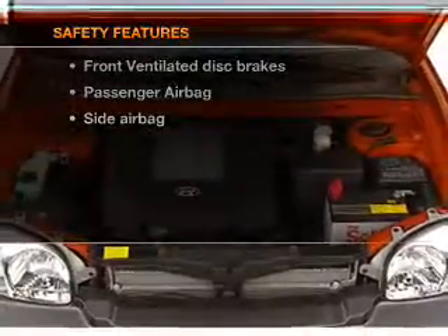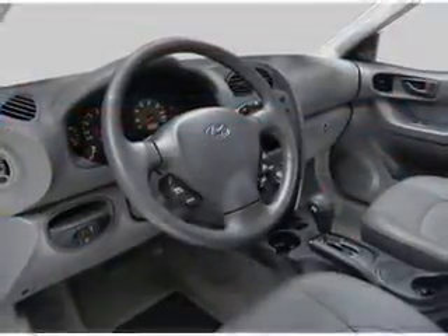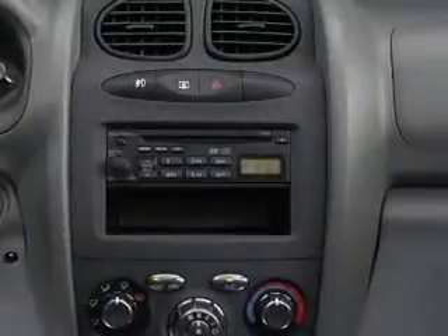For your peace of mind, the following safety equipment is included: front ventilated disc brakes, passenger airbag, and side airbag. Let us put you in the driver's seat today — call or click to contact us.